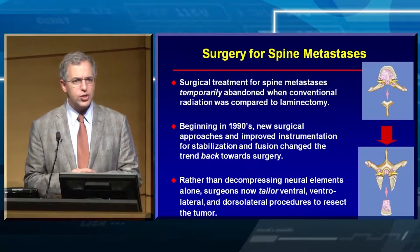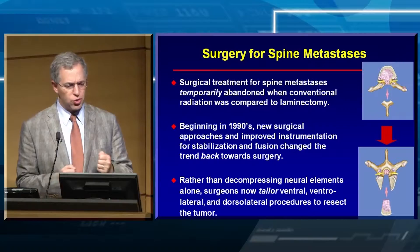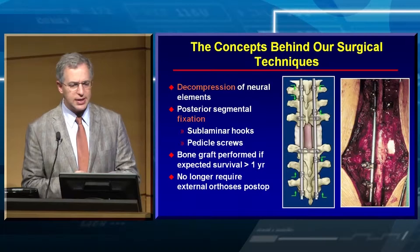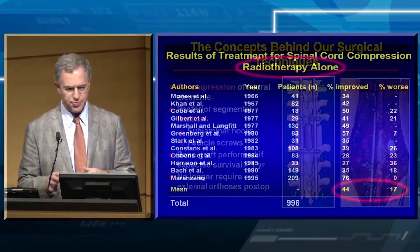In the 1990s, we started having the ability for new surgical approaches — instrumentation and stabilization that you're more familiar with today. We started doing big surgeries — we can go from the front, back, and side — and we found we were better than the radiotherapy at the time. The concepts behind our surgical techniques are straightforward: we need to decompress the neural elements and then fixate the spine.